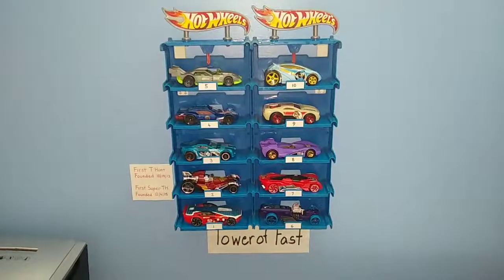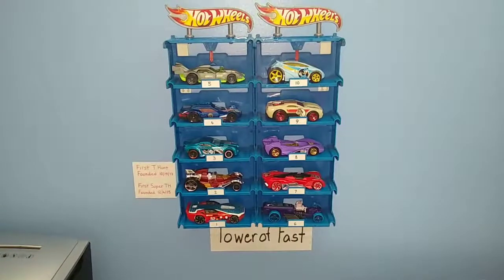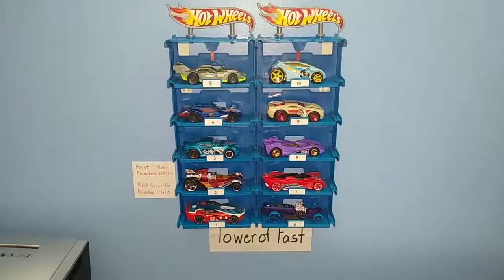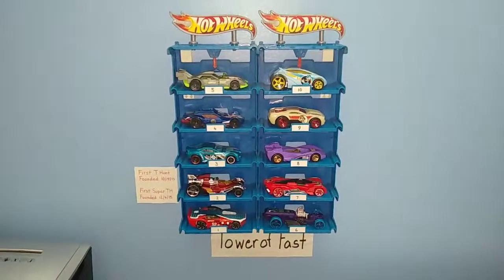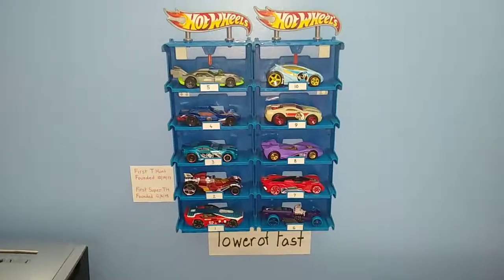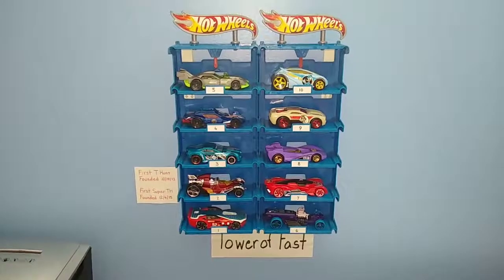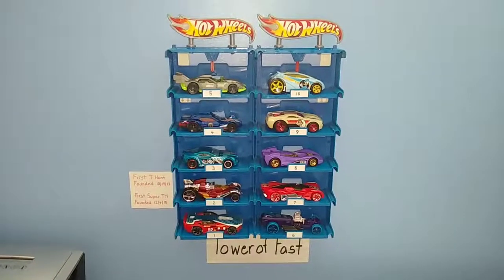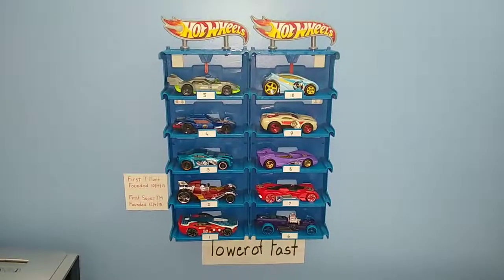These are your 10 cars that are on the Tower of Fast. It is up to the cars on the floor to try to knock one of these off the Tower of Fast. Hopefully they will do so, or maybe they might not — who knows. But all we do know is it's time to start round number one, and that is starting right now.